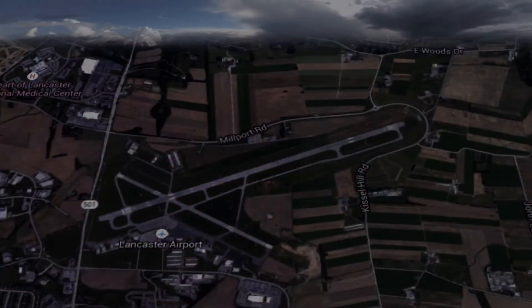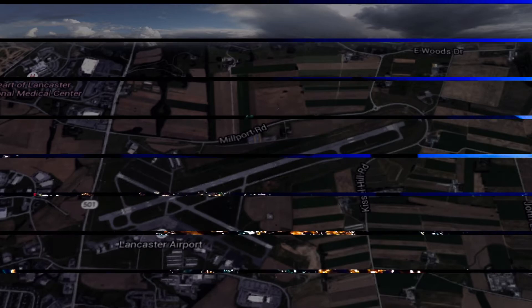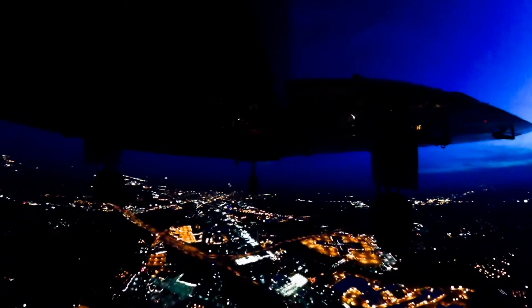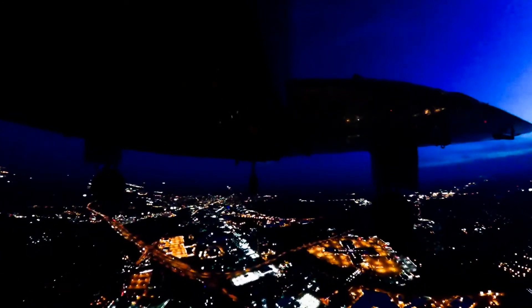Runway 0826 has high intensity runway lights. Runway 1331 has medium intensity runway lights. Runway 31 has a runway end identification light. Runway lights are unmonitored when the tower is closed. Runway 13 is missing aiming point markings.